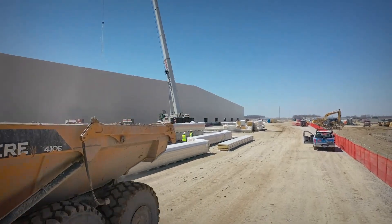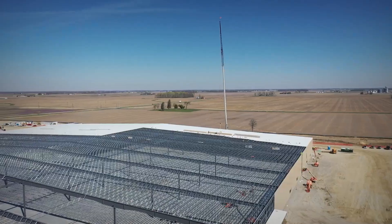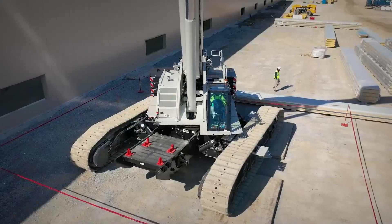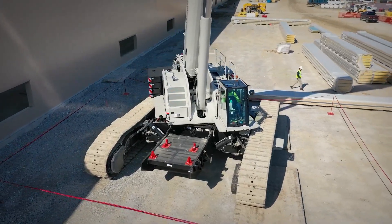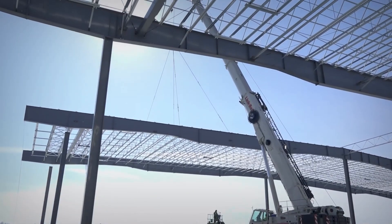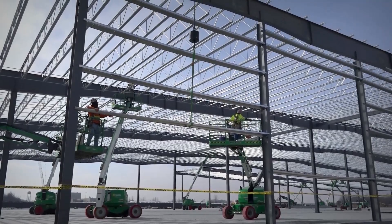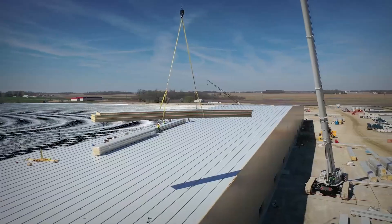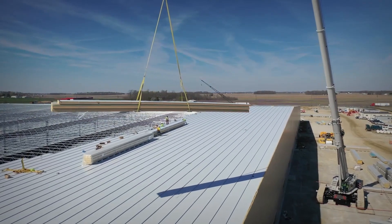We're in Rushville, Indiana and we are building a dog food plant — it's going to be the Northeast distribution center. We have the 2500 on site and we also have our 275 on site. We set all the major steel structure. We are doing insulated metal wall panels on these walls and then insulated metal panels on the roof as well.